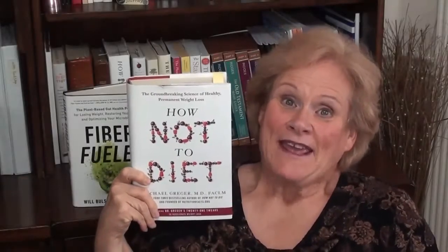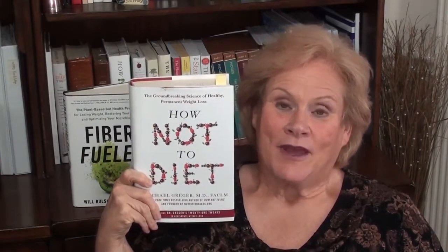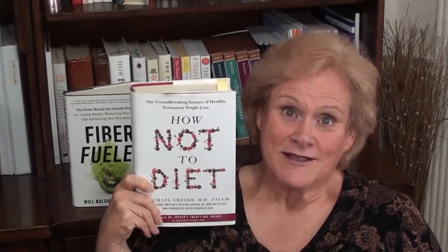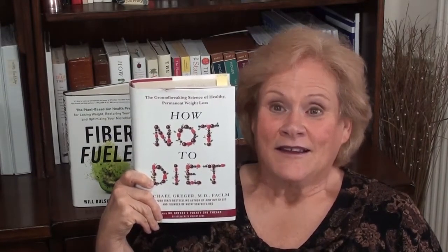Hi friends, it's week five of Book Club with 6D Living featuring How Not to Diet by Dr. Michael Greger. This week, covering pages 121 through 150, Dr. Greger gives us four more ingredients in the recipe for the ultimate weight loss healthy living template.